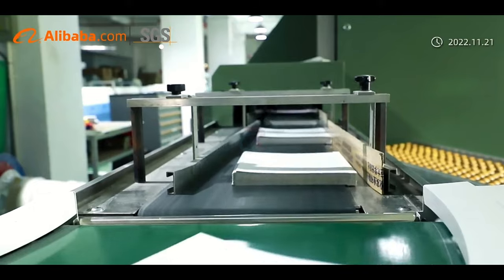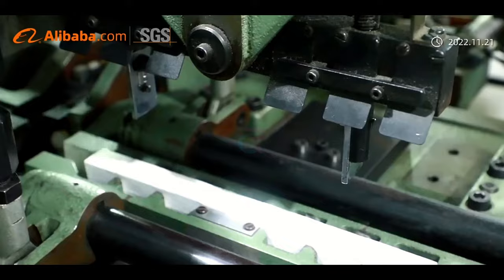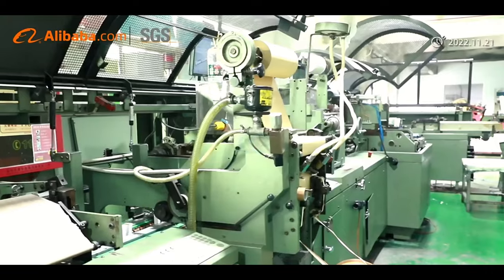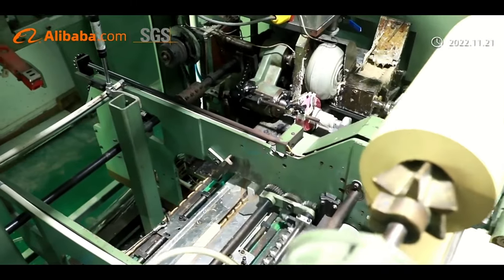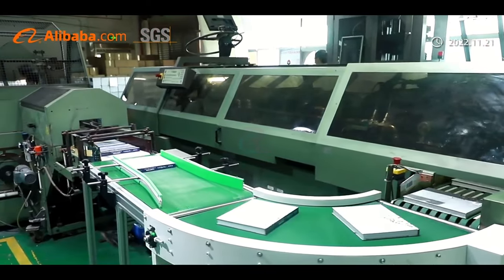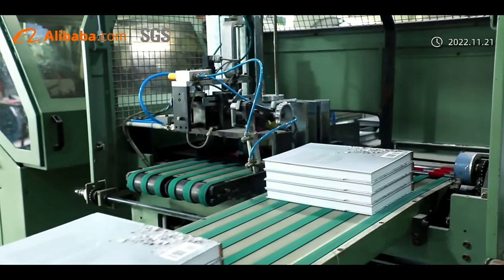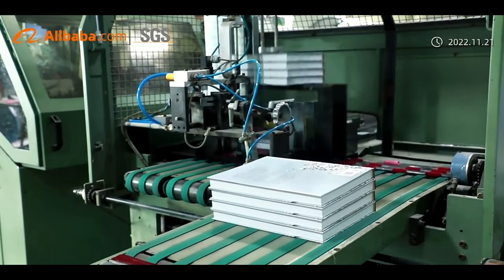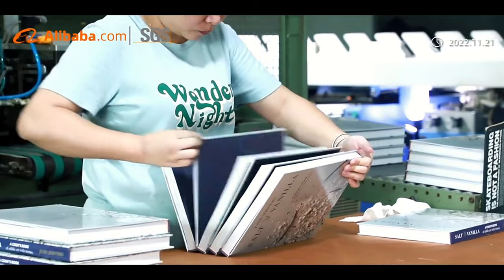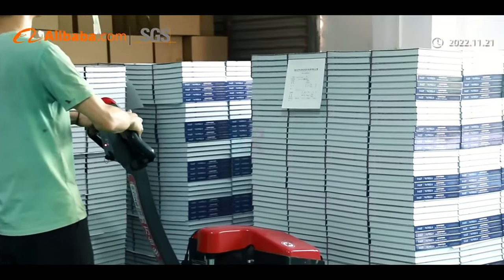All our products are produced by state-of-the-art machines, skilled operations, and strict quality standards. The machines from our cooperation companies are from famous brands, including German Heidelberg presses, Heidelberg folding machines, and Kolba's auto hardcover lines, Swiss Mueller Martini auto paperback binding lines, Mueller Martini sewn stitch machines, and Mueller Martini auto saddle stitch lines.